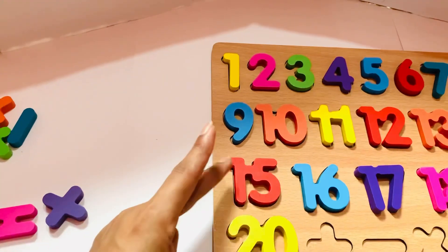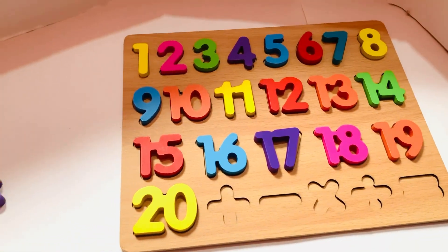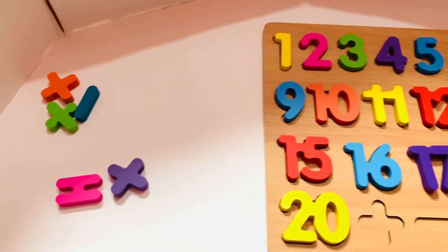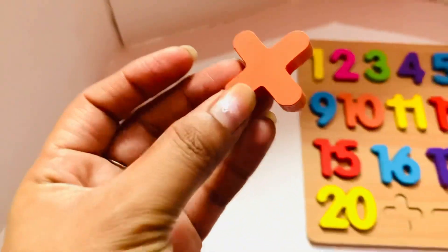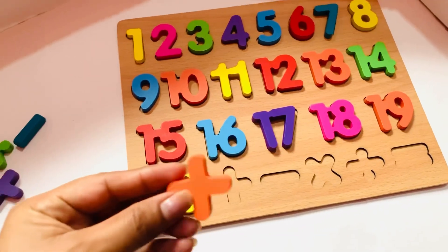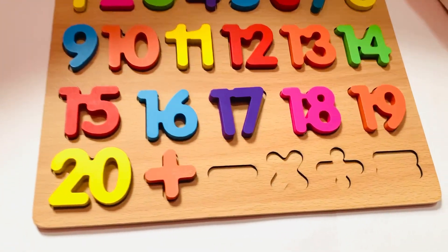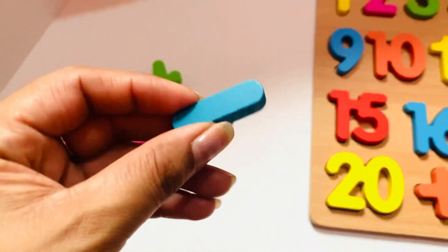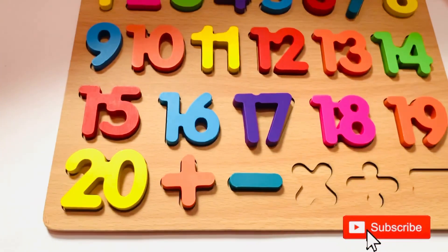So let's put in twenty. We have some places left — we need some signs! First we need the plus sign. Where is the plus sign? It is here in orange color. So let's put it in. Next one is the subtraction sign. Where is it? It is here. So let's put it in.